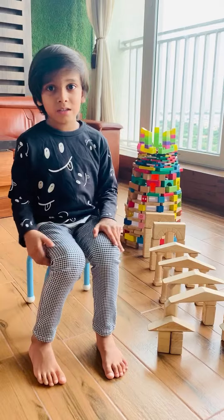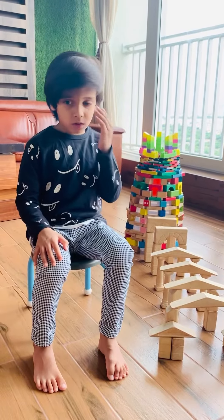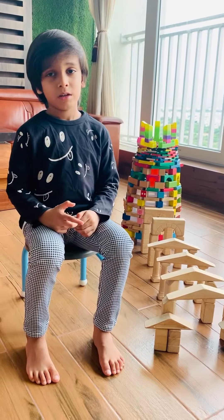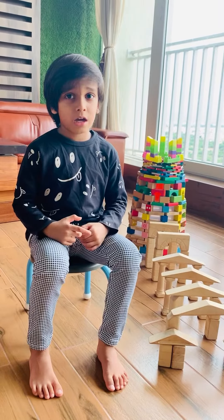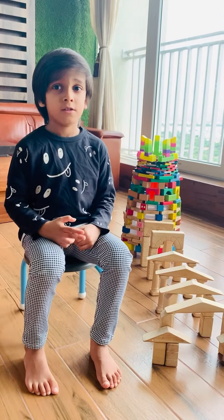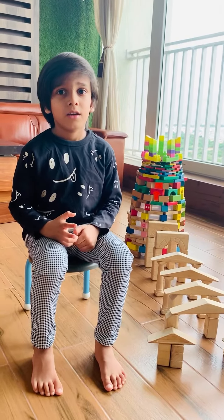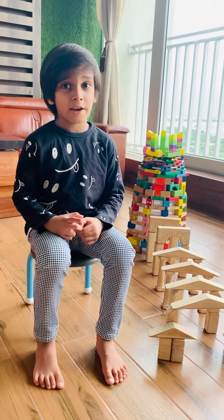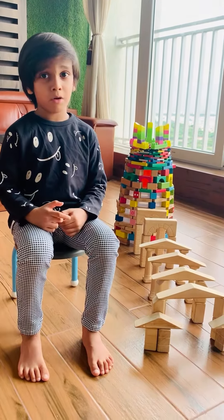Qutub Minar is a monument located in New Delhi. It is the tallest minar made of bricks, and I made it with blocks.